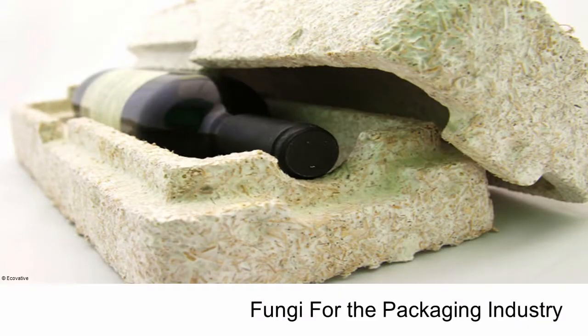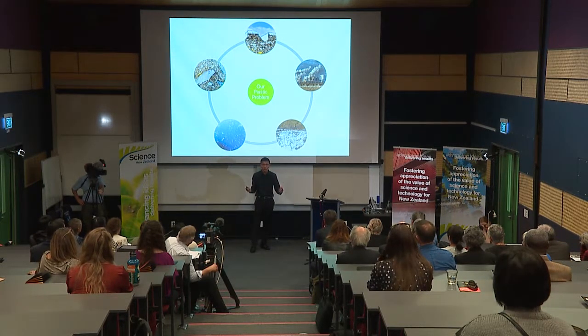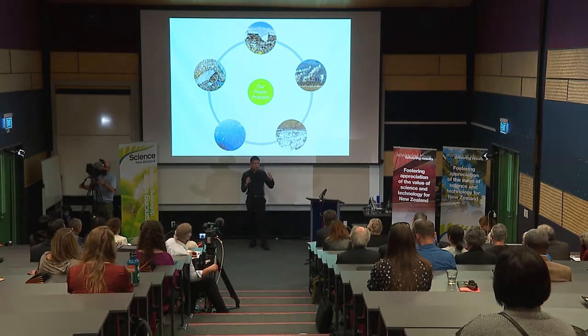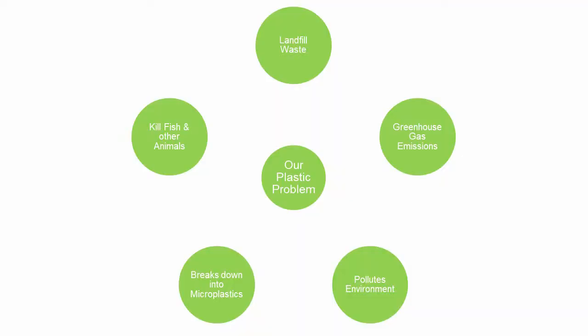Let's look at fungi for the packaging industry. The problems associated with heavy consumption of single-use plastic packaging need no introduction. It is estimated that we, as a nation, consume over 352,000 tonnes of packaging annually, with over 40% of this going straight to landfill. Moreover, greenhouse gases are released from the production of plastics, they pollute the environment, they break down into microplastics, they kill fish and other animals, and so on.